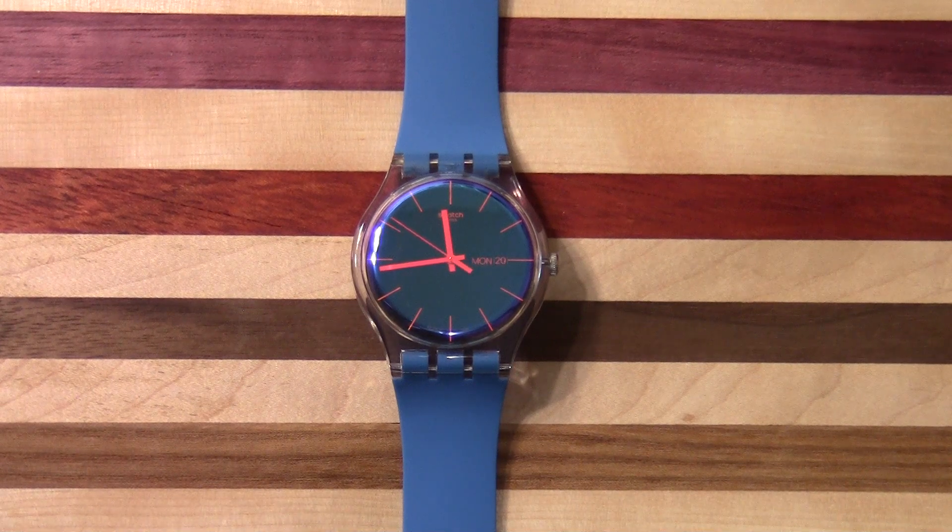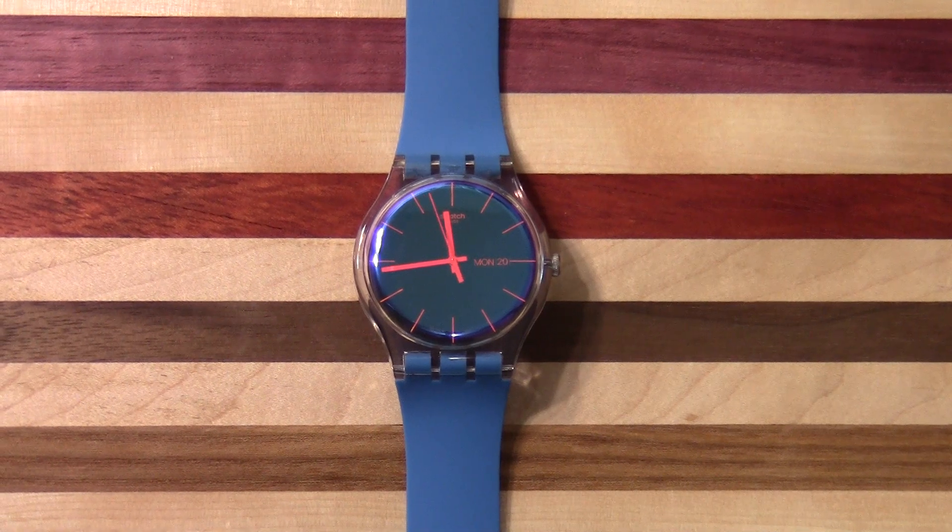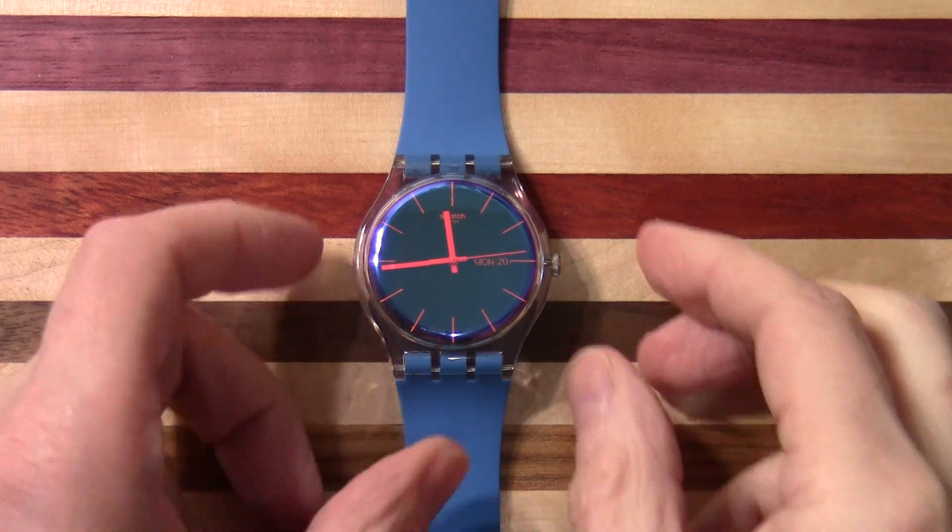I thought I would feature another watch in a things that spark joy video. I've just gone into my watch collection — this is the only Swatch I own. I'll have to look up the model number and include that in the title of the video. This was a gift from my wife for one of my birthdays. Very nice.